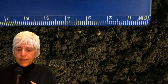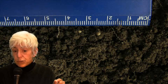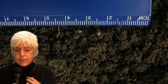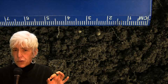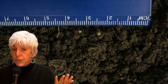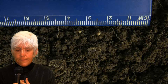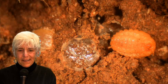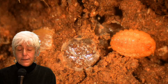Ground pearls have an odd life cycle. They spend the majority of their lives — which can last one or two or maybe even more years — in the soil in the resistant ground pearl stage. While in this stage, the insect is protected by a firm, thick, waxy coating that makes them almost completely impervious to any kind of insecticide applied against them. In the springtime, adult female insects, which are appropriately pink in color such as this one, emerge from these cyst-like pearls and start to lay eggs in the soil.